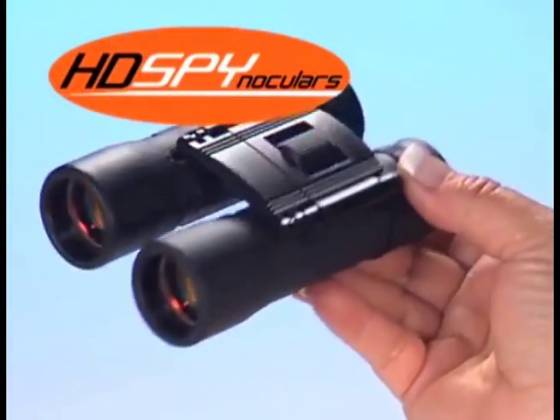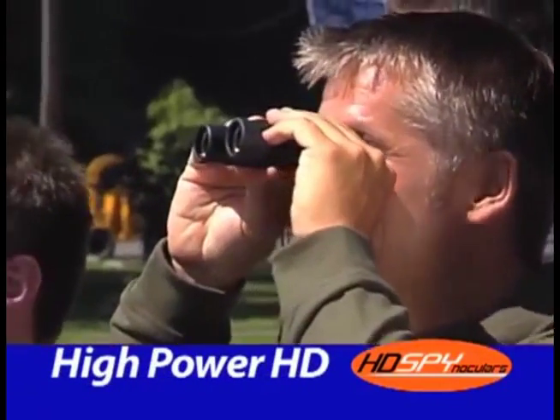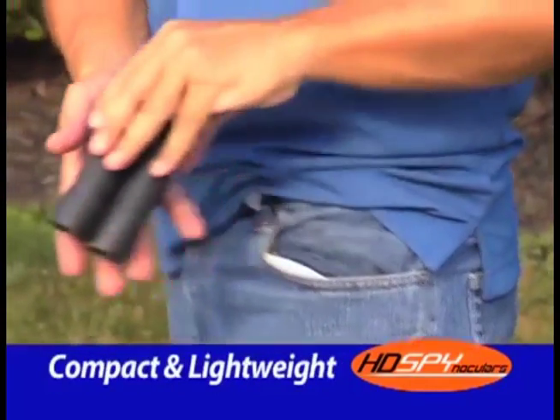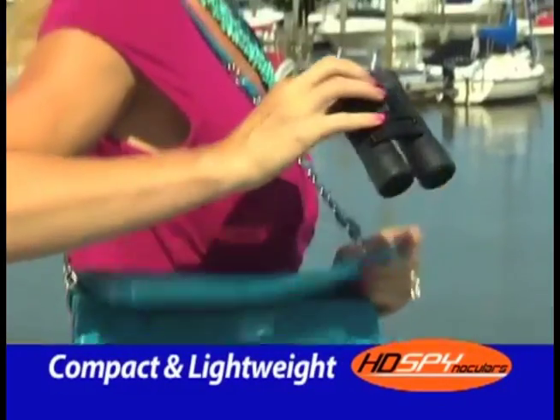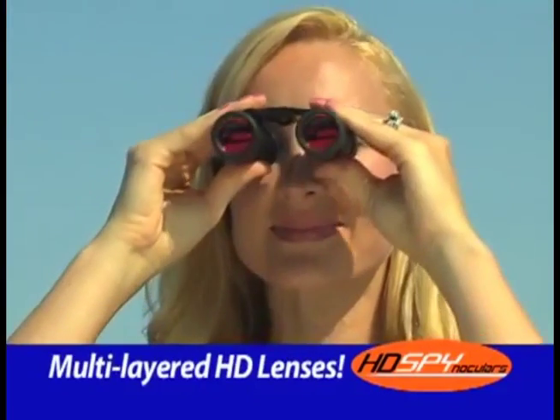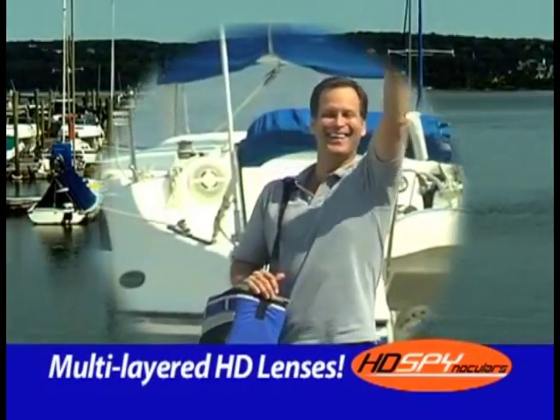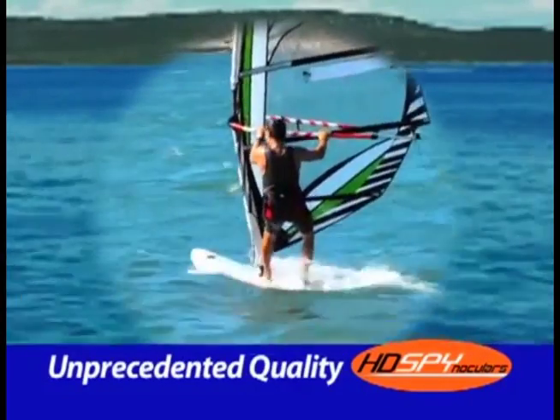Introducing HD Spinoculars — the spectacular high-powered, high-definition super binoculars with 1,000% magnification. They're so small they fit in the palm of your hand, so lightweight you can take them anywhere. The special multi-layered HD lenses boost light transmission, cut through glare, and give you a sharper and brighter image that's unprecedented.